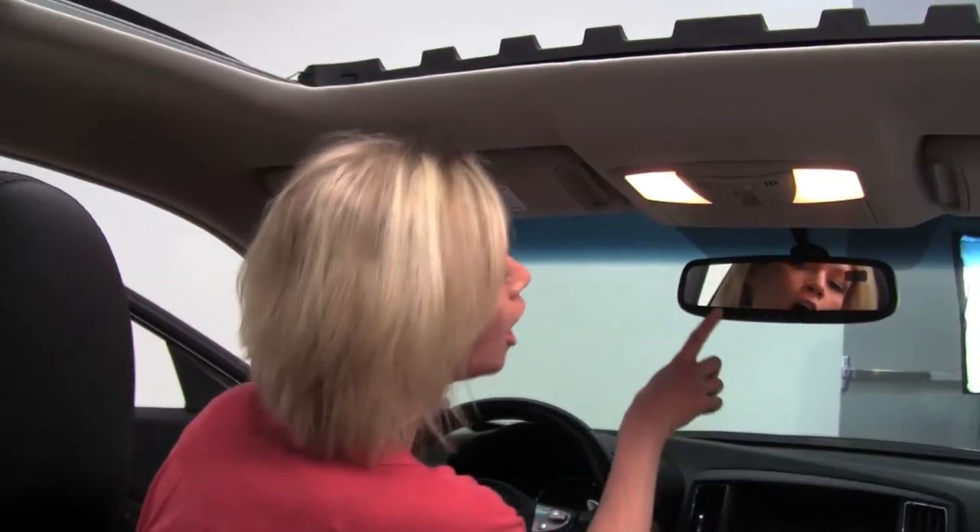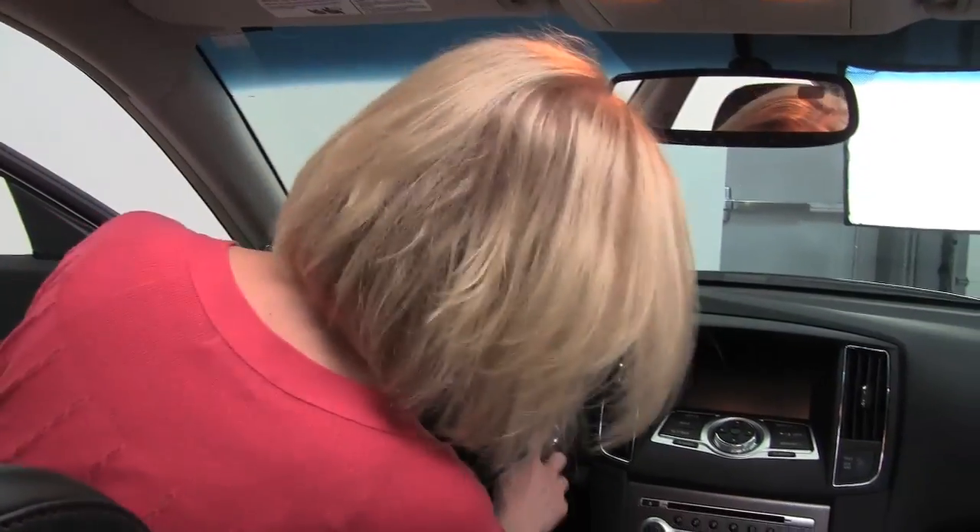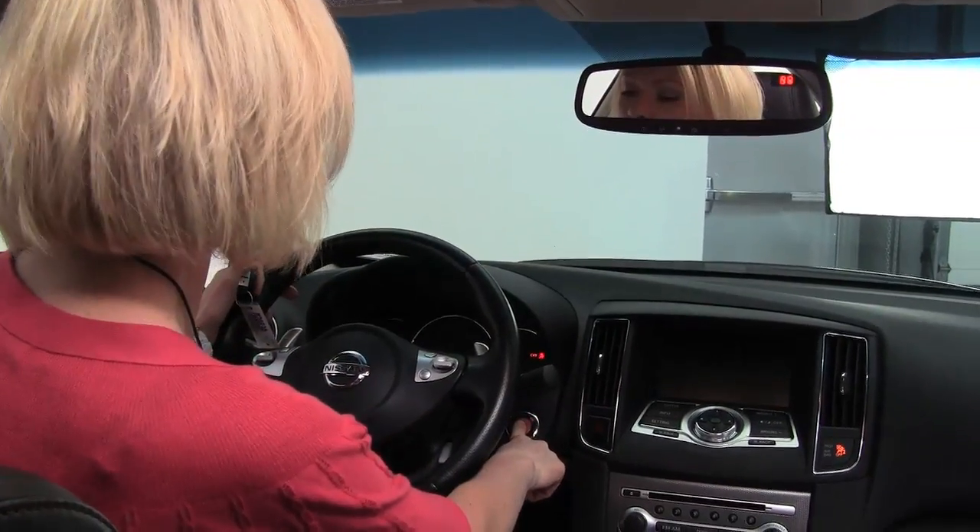Power driver seat with lumbar support for the driver as well, power moonroof, auto-dimming rear view mirror with Homelink universal transceiver, and the intelligent key gives us this wonderful push-button ignition.